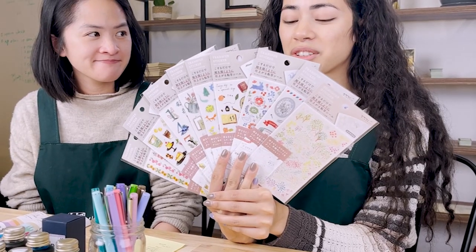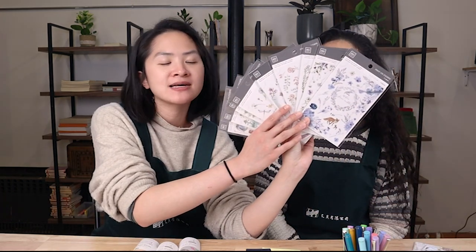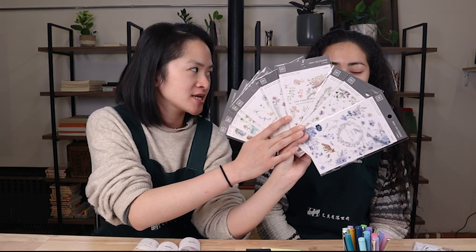Christine did an unboxing video for the Midori transfer stickers, so if you want to learn a little bit more about the artists that illustrated these, you can check out the unboxing video. And speaking of transfer stickers, we have new MU MU transfer stickers as well - in their classically beautiful, always pretty designs. It's cool to see that they're always thinking of new things to come out with.